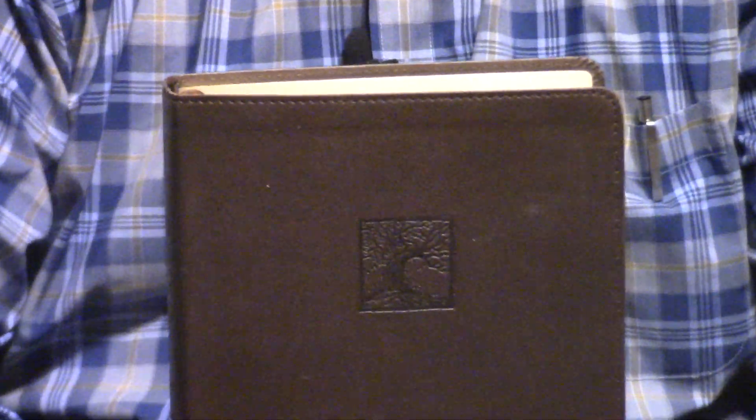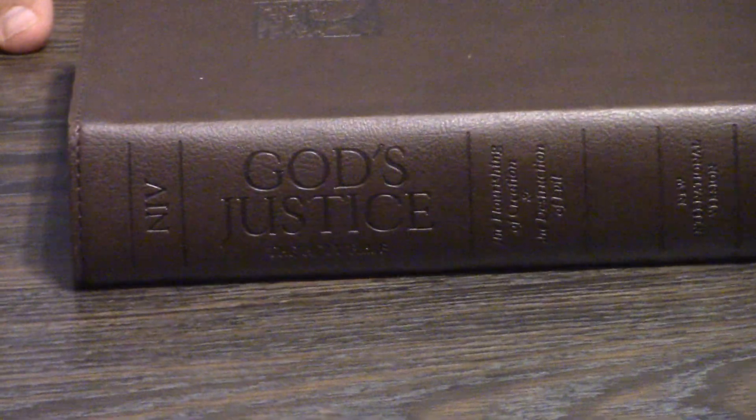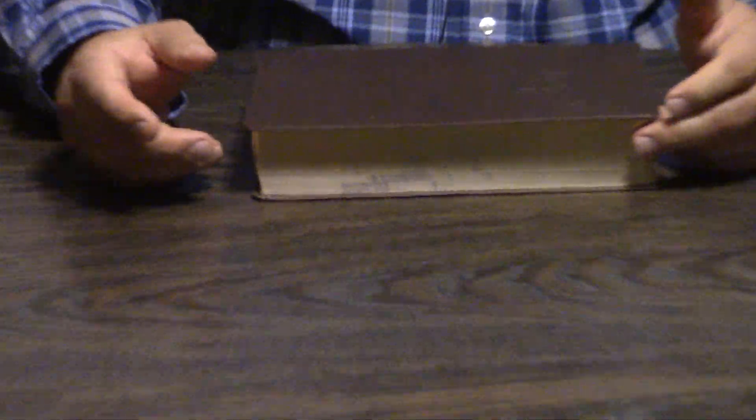Hey Pastor Steve Waldron, I hope you're having a great day in Jesus. This is the God's Justice Study Bible. What is even meant by 'God's Justice' — is that social justice or what? Well, it's more along the line of what's known as a theodicy, which goes back to the pre-Socratic Greeks: how can, if God is good, there be evil in the world? A theodicy is how you defend God against those accusations.